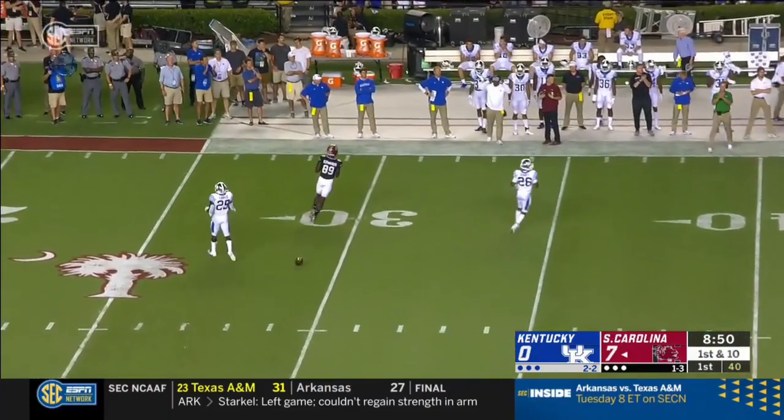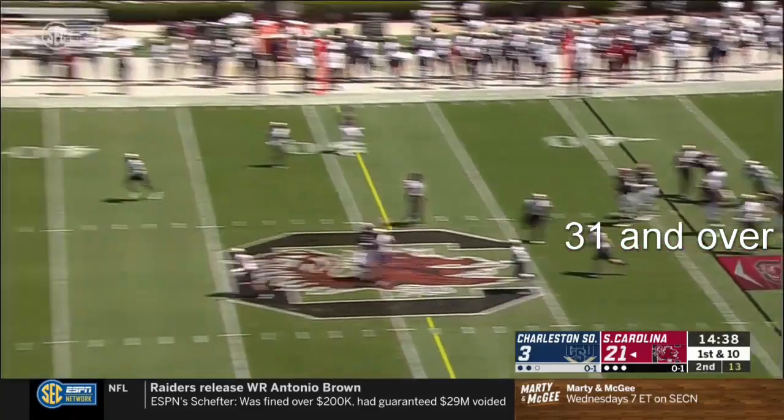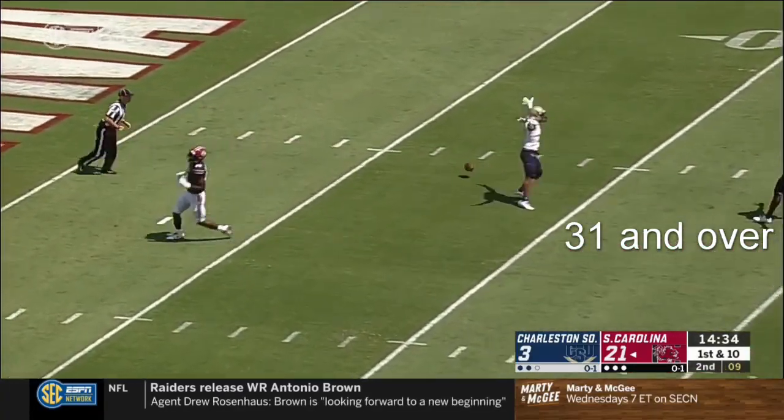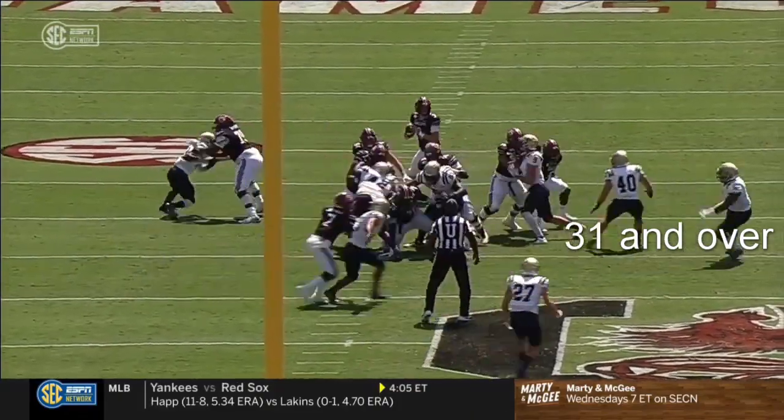He was looking for Brian Edwards — now 12 out of 12 for a hundred and three yards. Taking a shot down the field trying to keep the streak alive and it stops. Majority ball game. But now you see the safety 27 come out of the middle of the field — it's wide open.